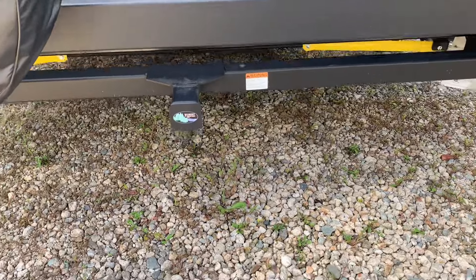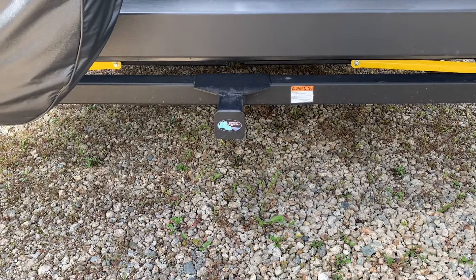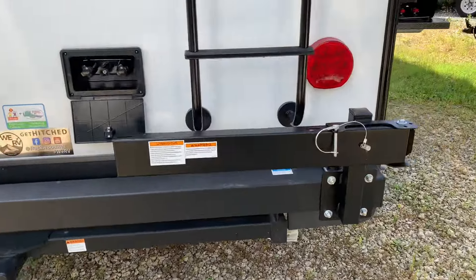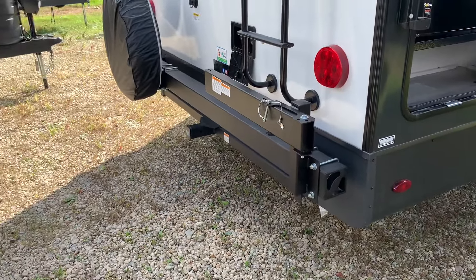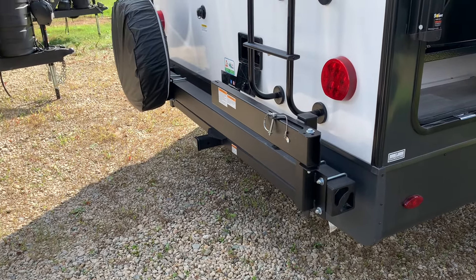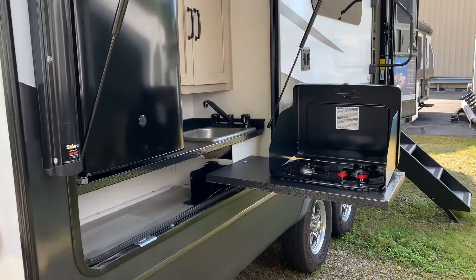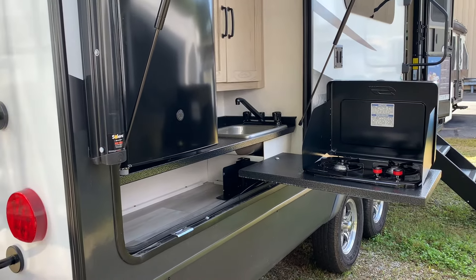Just like in the 23s, they've kept the receiver hitch rated for 300 pounds — great for a bike carrier or storage rack. The griddle on this model mounts on a swiveling metal bracket. You've got the cooktop as part of the outside kitchen, so you can stand between the griddle in the back and the cooktop in front.